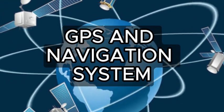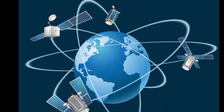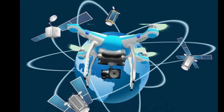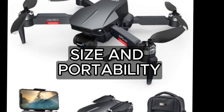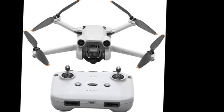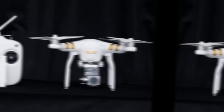Number 5: GPS and Navigation Systems. In 2024, drones come equipped with sophisticated GPS systems for precise navigation. This not only enhances flight stability, but also enables features like automated return to home. Number 6: Size and Portability. If you're always on the go, consider a compact and portable drone. Foldable designs are popular for their convenience in travel and storage.